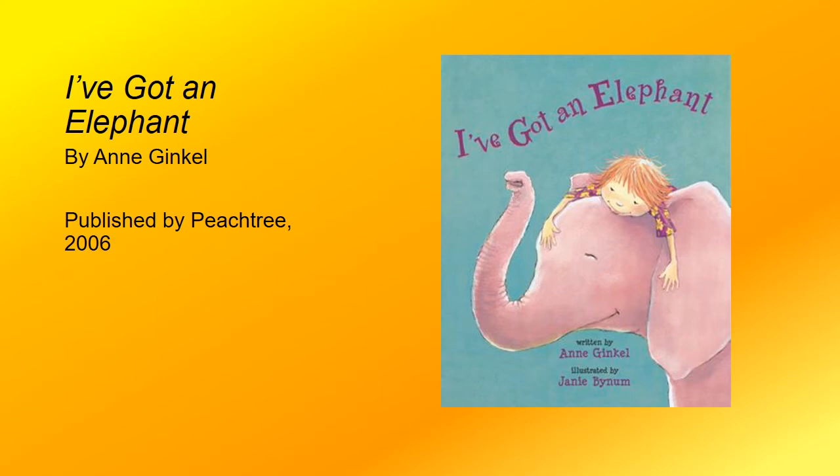Things don't start off too bad — our narrator has an elephant, and they play together and cuddle at night, and everything is great. Until the elephant gets lonely while the narrator is gone and decides to bring home a friend. And everything is good once more, until the two elephants get lonely and bring home another friend. How many friends do you think it will take before someone decides to address the elephant in the room? With charming, colorful illustrations, I've Got an Elephant is a tale you're not likely going to forget.